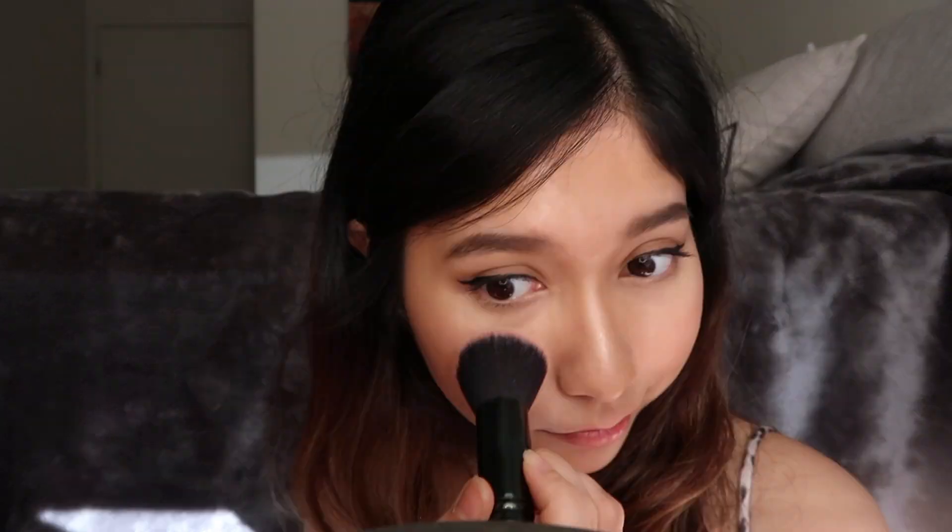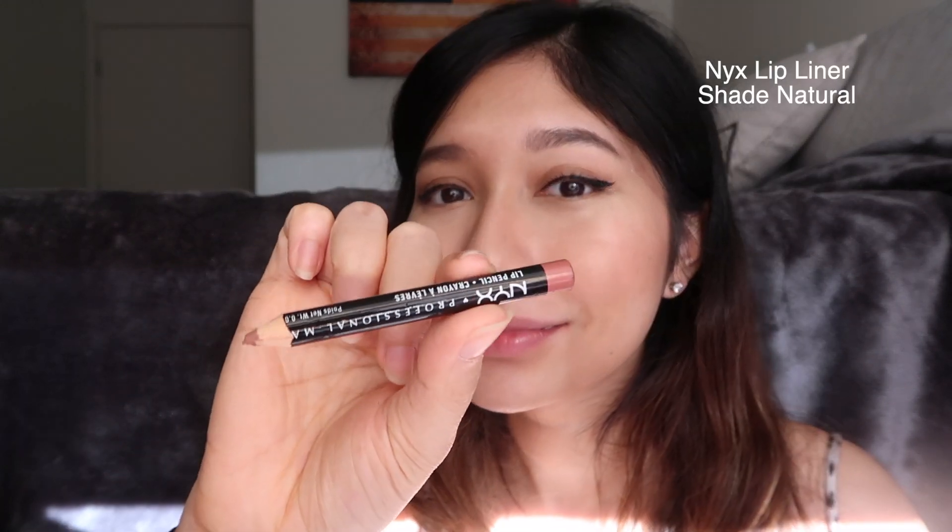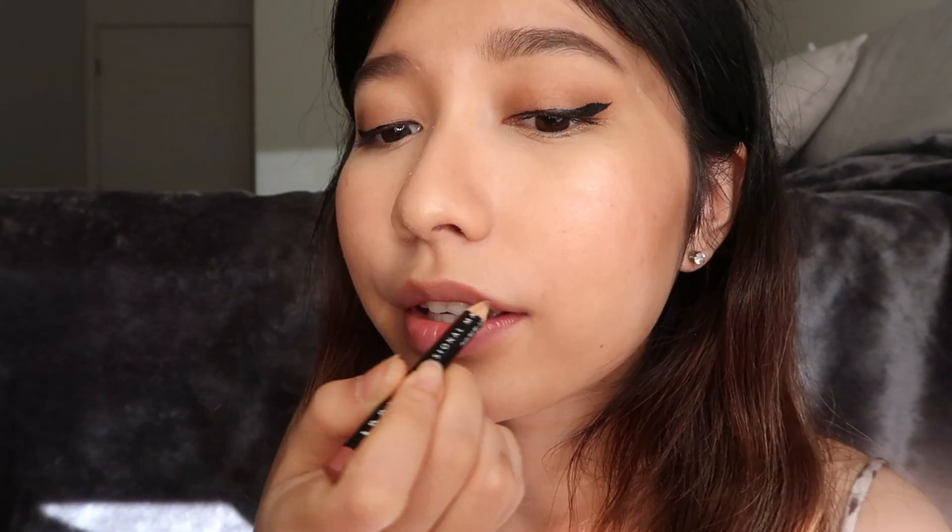I'm gonna go ahead with this Milani Baked blush in the shade Luminoso, and I think this blush really helps tie the look together. Then I'm gonna apply a little bit of this Wet n Wild highlighter on top of my nose and on my cheekbones.